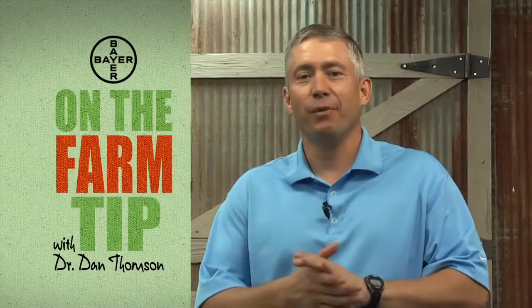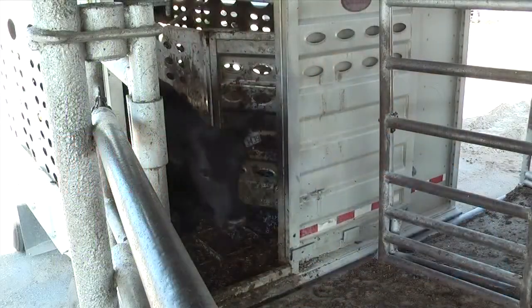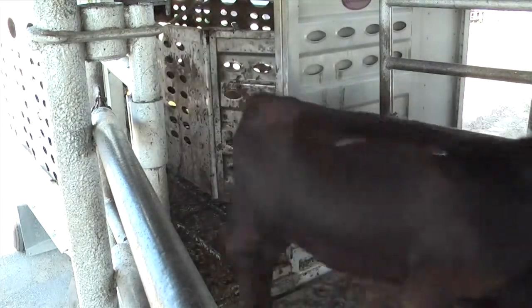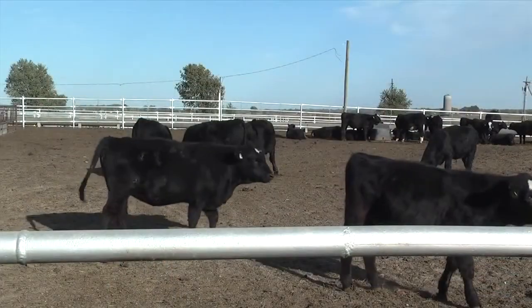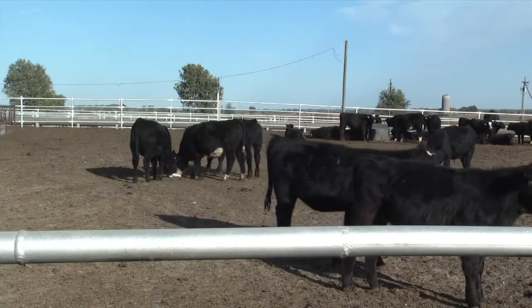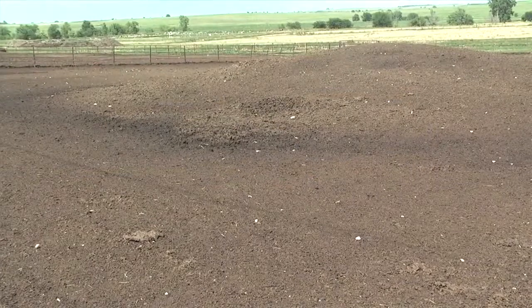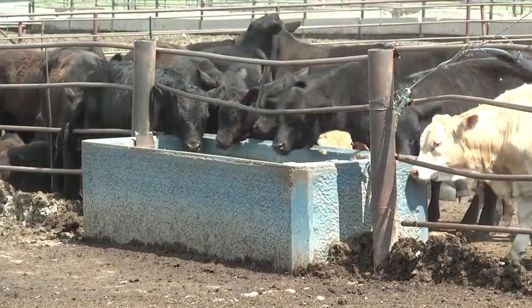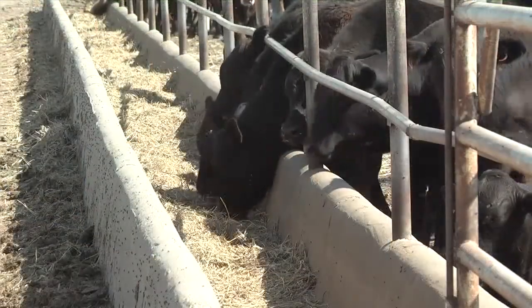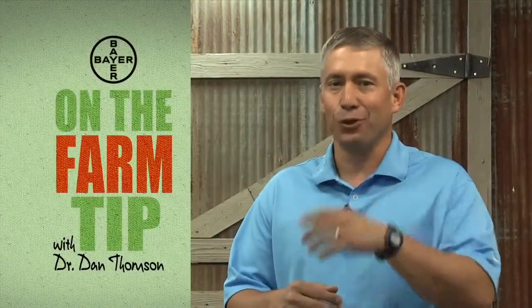Hi there, it's Dr. Dan with an on-the-farm tip. Today we're going to talk about receiving pen management for those high-risk calves. Nothing aggravates me more than to have a load of calves come into a feeding facility and our receiving pen is not prepared. With preparation of that pen, first of all, is cattle comfort and a place to lay down. If there's mud in the pen, we want to make sure with the box blade one lap, give those cattle a place to lay down or supply bedding. We also need to make sure we provide ample water supply and good long-stem hay in the bunk for those calves. That's your on-the-farm tip. I'm Dr. Dan and thanks for joining us.